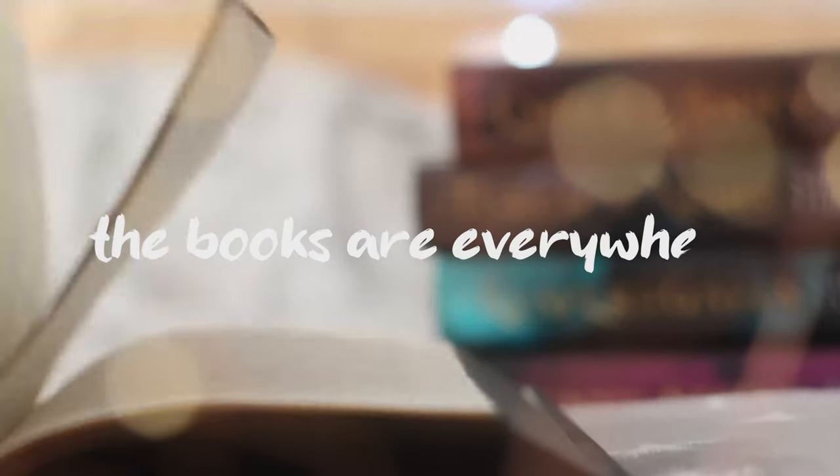Hi and welcome, or welcome back, to The Books Are Everywhere. So today I am here with my first kind of bookshelf tour. I've never done one of these before and I feel like it is about time.